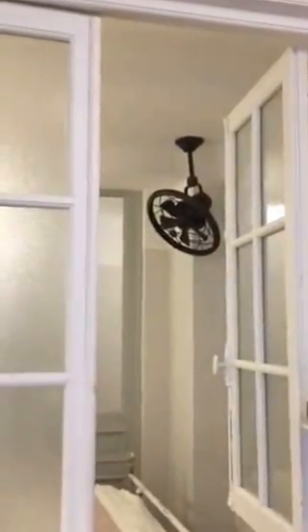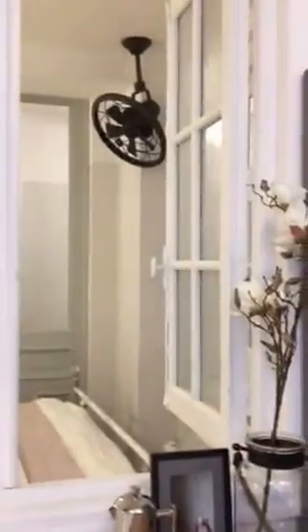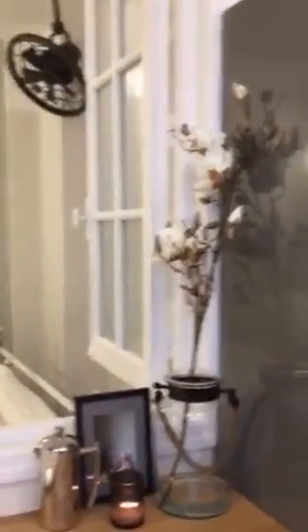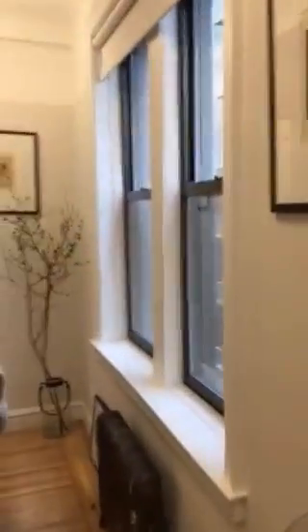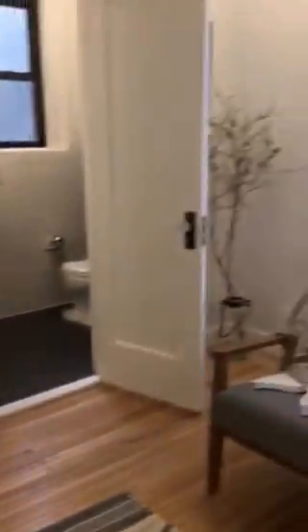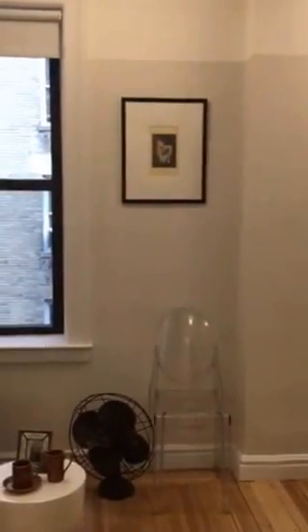A fan was installed — it's on a controller with four speeds and the controls are in the wall. It's an excellent way to keep cool on warm nights. There's also a place to install an air conditioner in this window, and an air conditioner can go in any of the windows if you decide that's what you want to do. And that's 32 West 82nd, apartment 6F. Thank you.